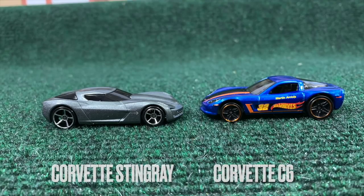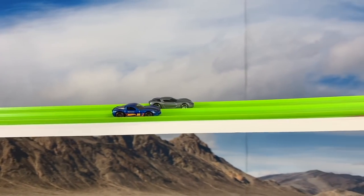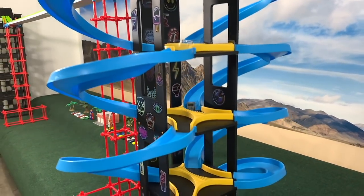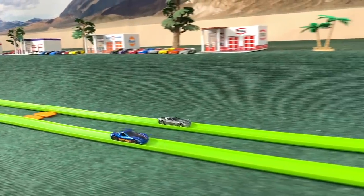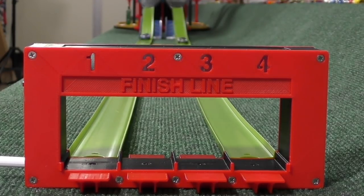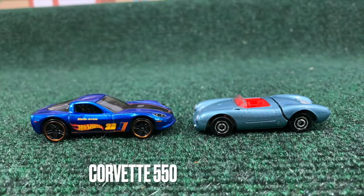Stingray and the C6 — which one will face the Porsche 550 in the finals? The Stingray looks good through sector one, but both are a little sluggish into the turns. The C6 comes out fast, the Stingray trying to hold his own to the end, but the Corvette C6 just takes over. The C6 wins and will face off against the 550 in the finals. Remember, first to win two races will be your champion.